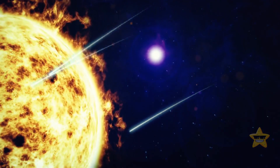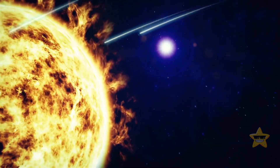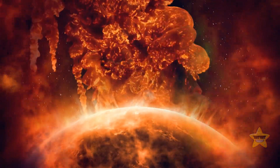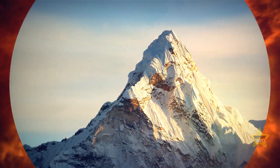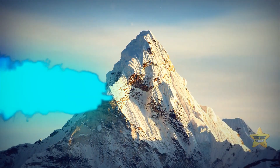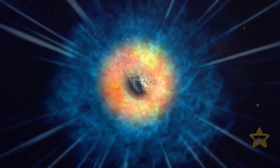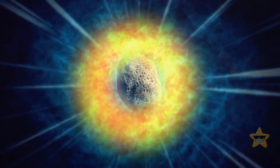Most comets falling toward the Sun are quite small — not more than 32 feet across — which is why they burn up as soon as they come close to our star. But the sheer size of 96P/Machholz 1, which is more than two-thirds the height of Mount Everest, seems to protect the comet from evaporating completely.